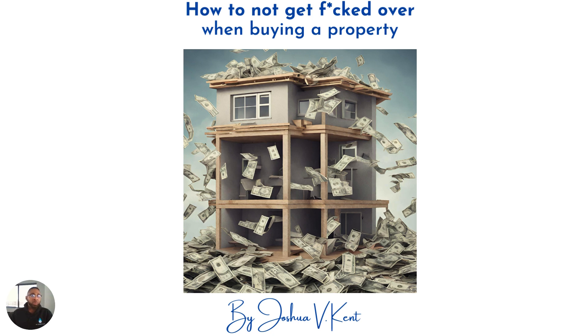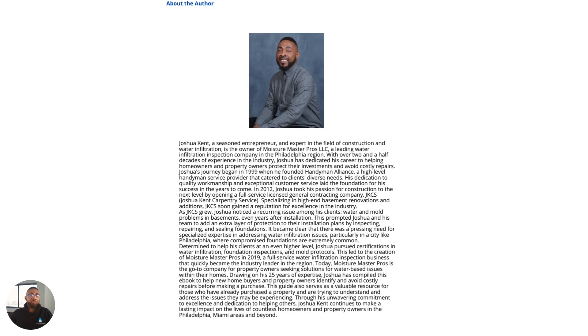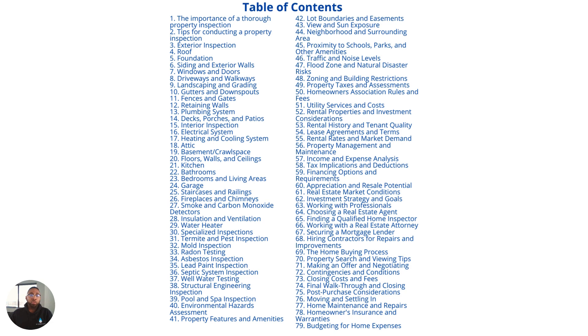Hello, and welcome to How to Not Get F'd Over When Buying a Property. My name is Josh Kent, and I am the author of this book and also the owner of a water-based inspection company called Moisture Master Pros.